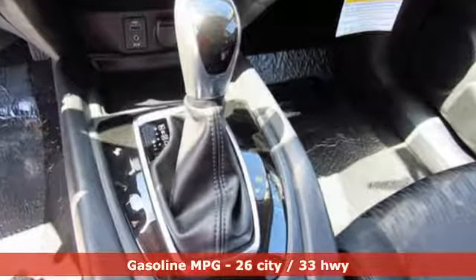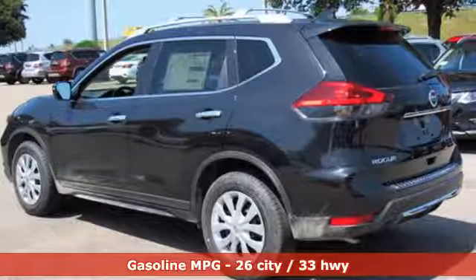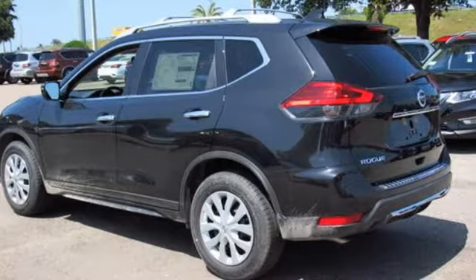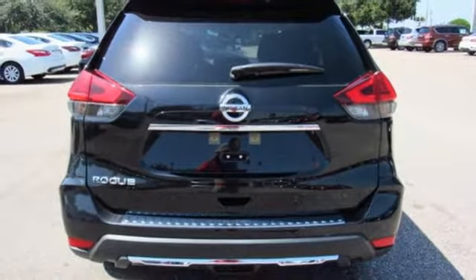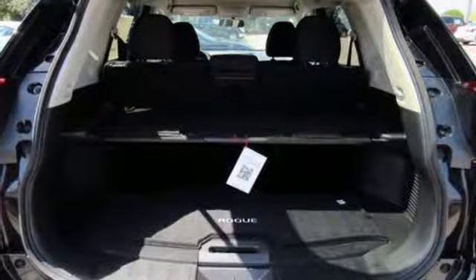Enjoy a confident ride with the X-Tronic Continuously Variable Transmission and improve your fuel economy with just the push of a button with Eco Mode. The hands-free text messaging assistant, auxiliary audio input and backup camera are practical everyday features.